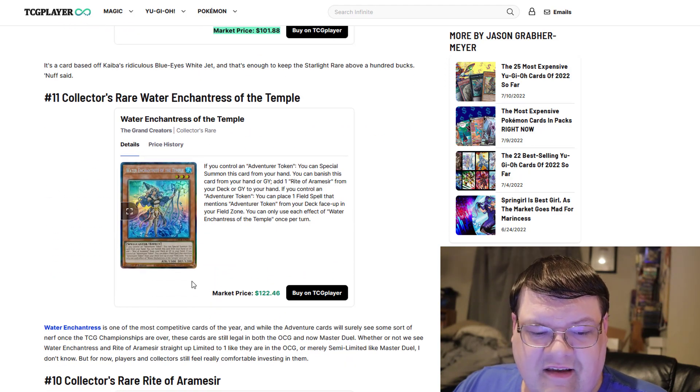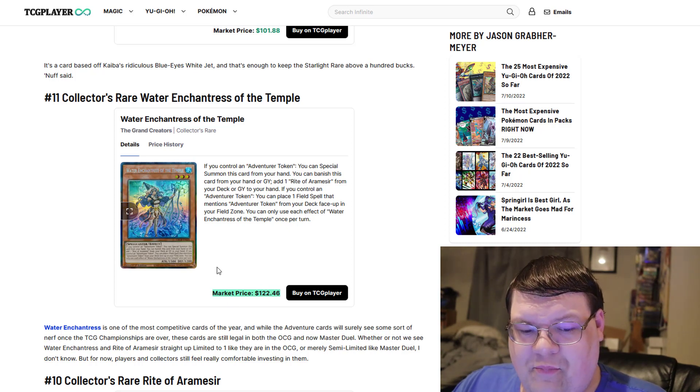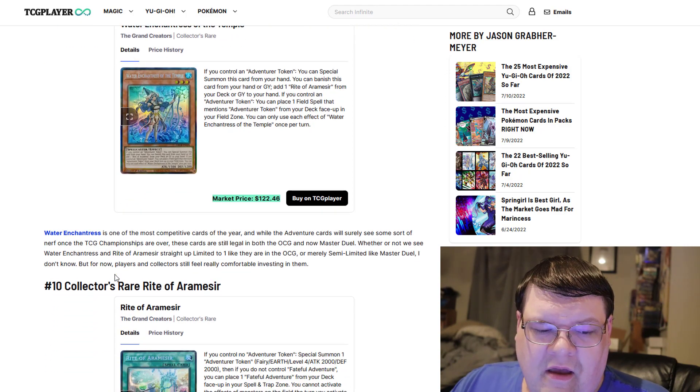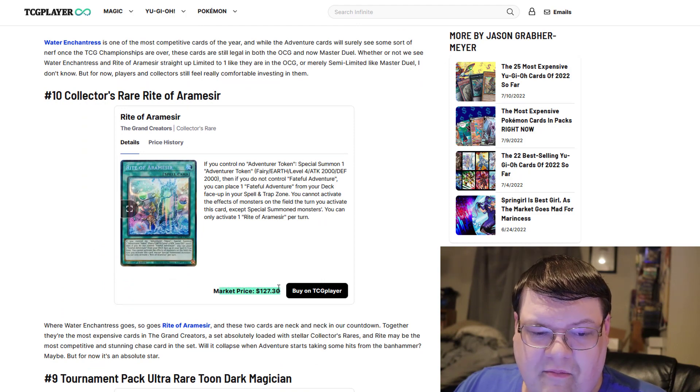Collector Rare Enchantress is the queen of value at $123. Her Ultimate Rare version has pushed this down so much, which is a really good thing. The Rite of Aramesirs is coming in at pretty close to the same price, actually.